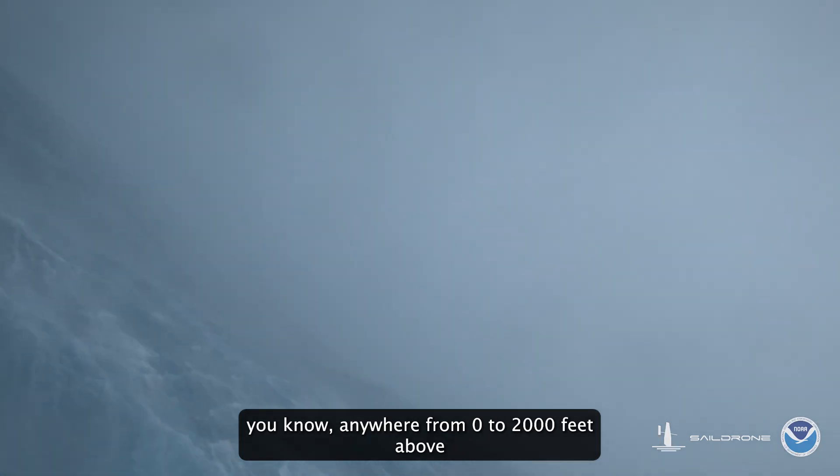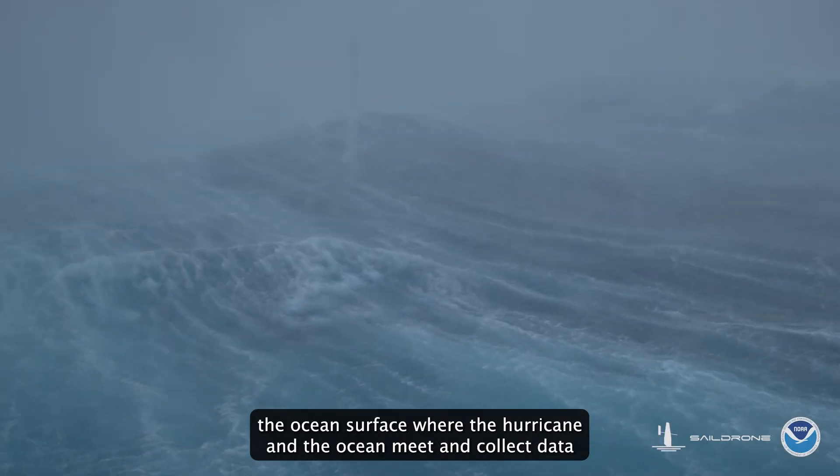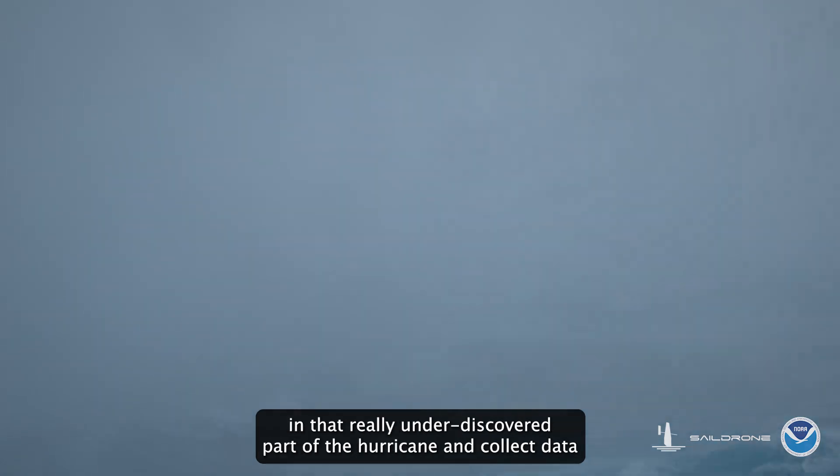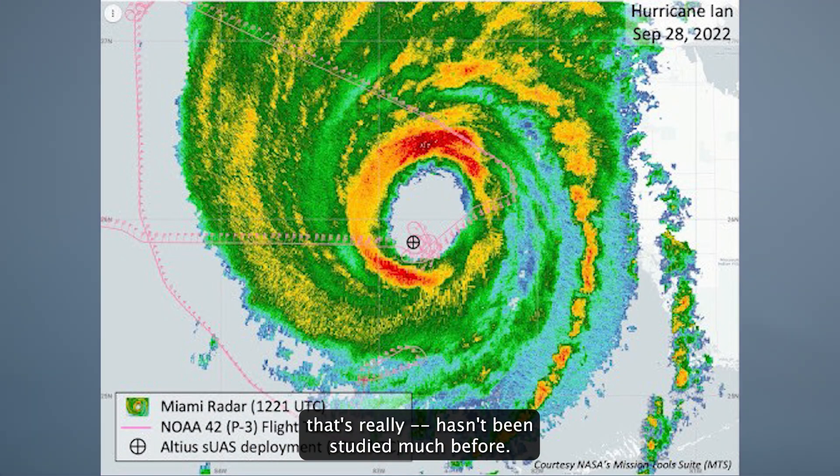The hurricane boundary layer is anywhere from zero to 2,000 feet above the ocean surface — where the hurricane and the ocean meet. Altius was able to collect data in that really under-discovered part of the hurricane, collecting data that really hasn't been studied much before.